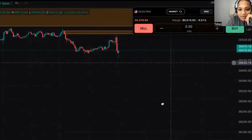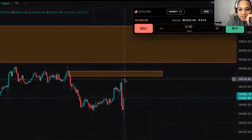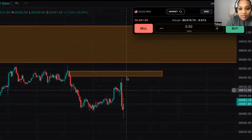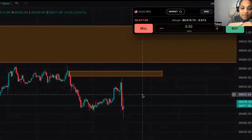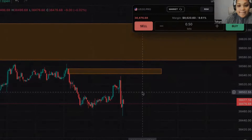Back on the one-minute time frame — price is continuously breaking structure to the downside. Remember, we still have that area and now we have a high to target right here. We broke structure to a new low; price is showing us it's breaking to the downside. I want an entry here. I'm willing to wait for it — I'm not going to chase price. This is still that 9:30 AM setup.